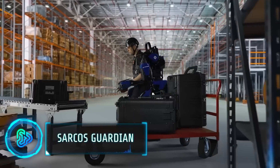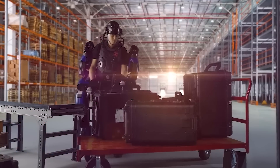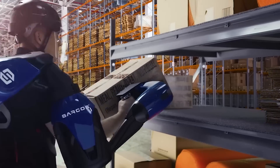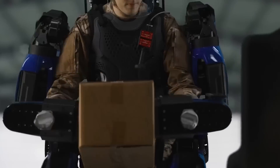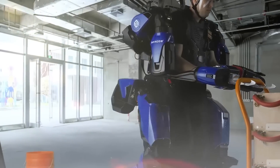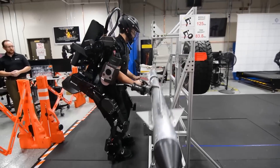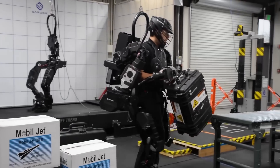The Guardian exo full-body powered exoskeleton by Sarcos Robotics is a ground-breaking industrial robot. It combines human intelligence and judgement with machine power and precision. The robotic suit boosts the operator's strength by up to 20 times, handling a maximum payload of 200 pounds. Its full-body powered design minimizes metabolic exertion and physical stress by completely transferring the weight of the exoskeleton during operation.